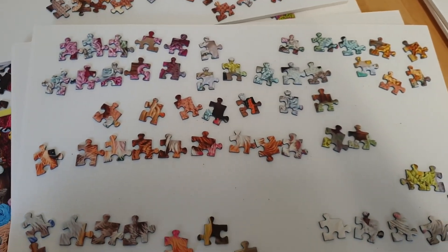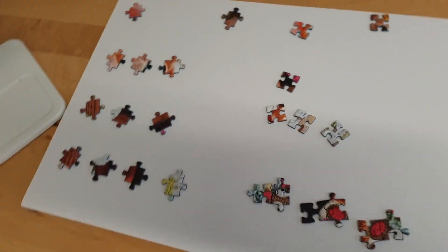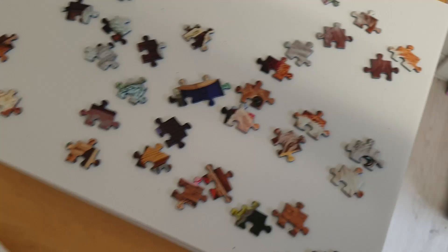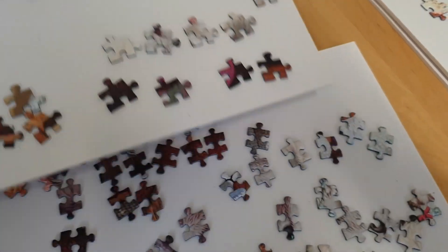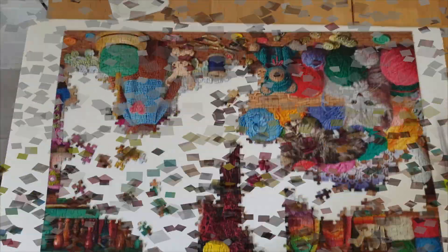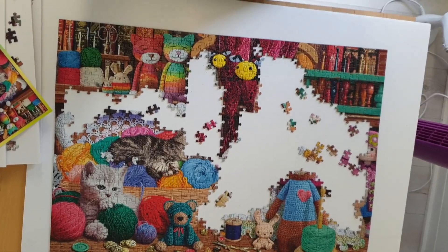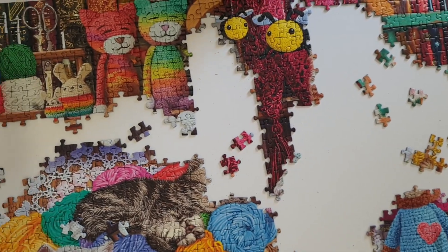That's the last one there. Oh sugar, dropped some. So that's progress so far. I'm not doing too bad given it's been a while since I did puzzles — I don't think I am anyway. More progress later. This is the end of the day — I'm getting there. Managed to fill in a little bit more.